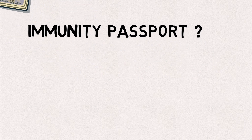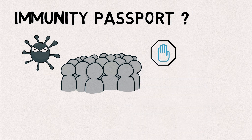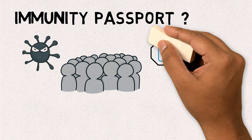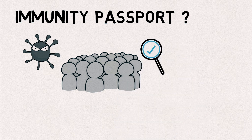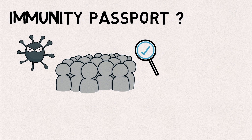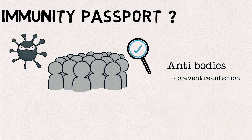This term is more recent and has to do with the coronavirus crisis. As you know, most countries have imposed lockdowns preventing people from moving freely. Lockdowns, however, cannot last forever. So how can governments decide which people should be allowed to move around freely? One proposed idea is that people who test positive for antibodies to COVID-19 should be allowed to move freely. This is based on the assumption that possession of such antibodies prevents reinfection, and it is such people that will be issued with immunity passports.